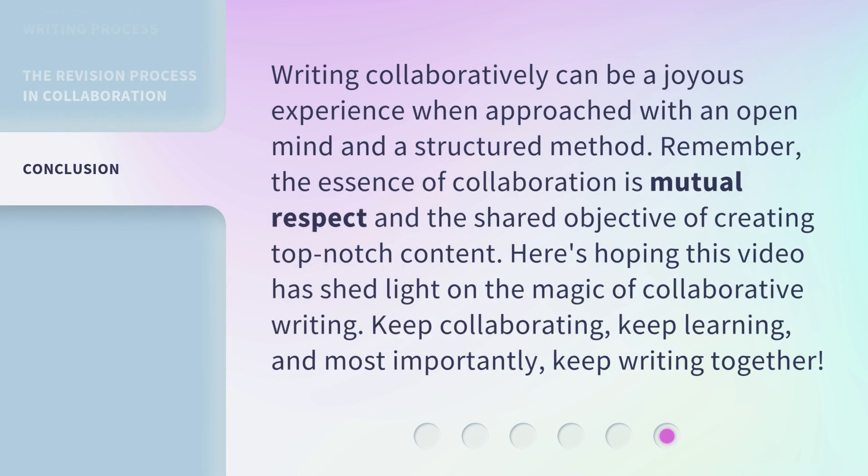Writing collaboratively can be a joyous experience when approached with an open mind and a structured method. Remember, the essence of collaboration is mutual respect and the shared objective of creating top-notch content. Here's hoping this video has shed light on the magic of collaborative writing. Keep collaborating, keep learning, and most importantly, keep writing together.